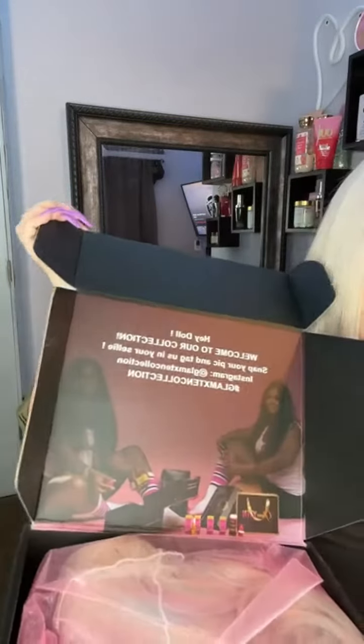Before we even get into the wig, can we just take a moment to look at how cute this packaging is? Oh my gosh, so cute. Here she is. I can get a little sneak peek before I take her out. Oh my gosh, she gave me some lashes. So cute. And she gave me a little hairband for putting a wig on. So adorable.